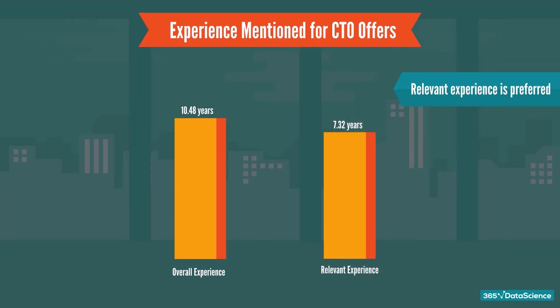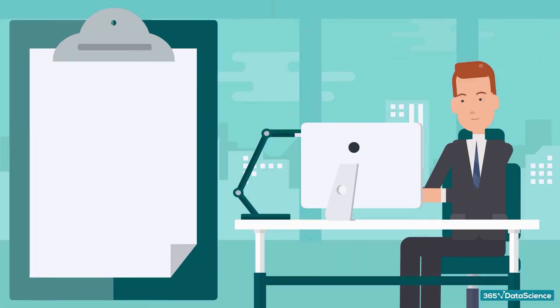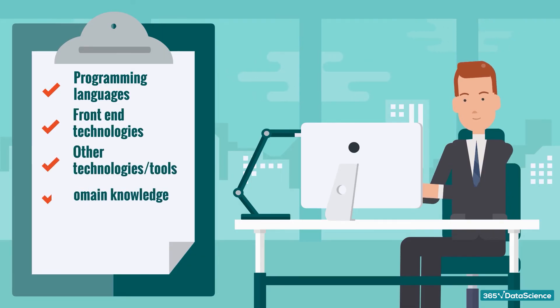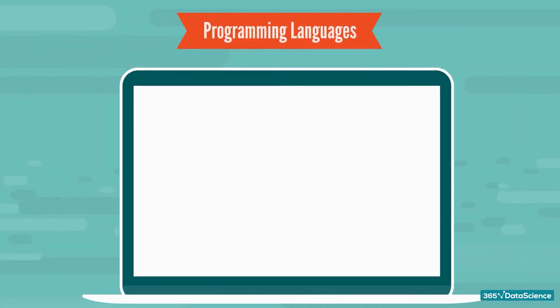It's time to dive into the practical aspect of the CTO role — skills. Our research outlines six distinct categories: programming languages, front-end technologies, other technologies and tools, domain knowledge, soft skills, and communication skills.